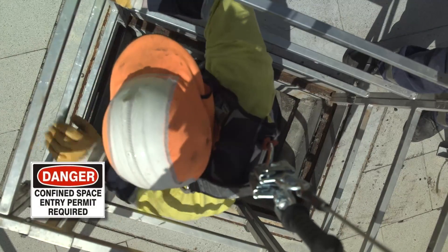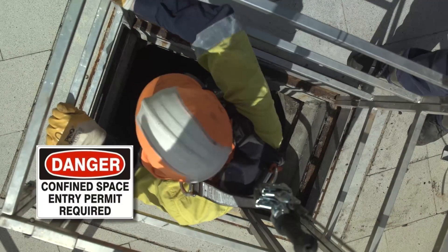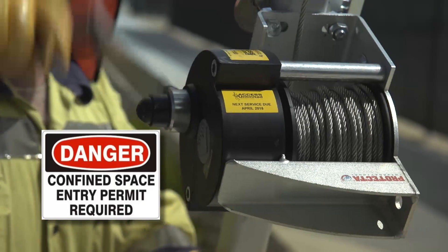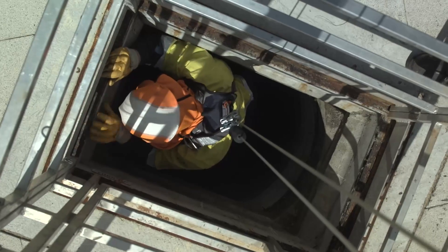Confined space entry, or CSE work, is extremely hazardous. It's considered high-risk activity in occupational health and safety regulations.